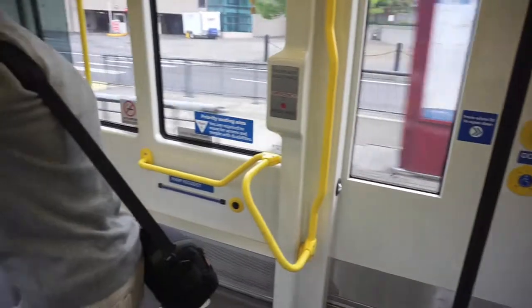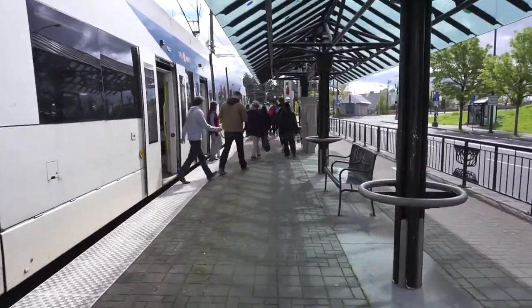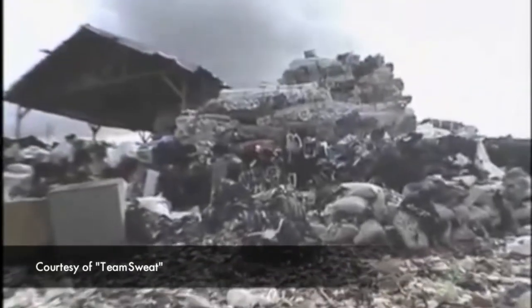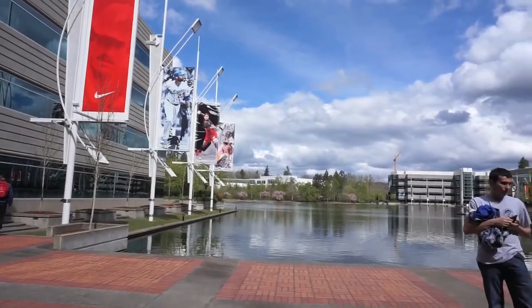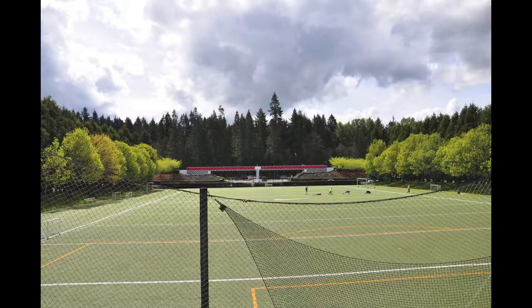Our next stop was the Nike campus. Nike might seem like an odd choice for a sustainability class to go to, considering their history of exploiting workers and polluting the environment. But they've claimed they've changed, and we went there to ask them about it. There's so much that a big company can do to interact and influence the world around it, and Nike is doing that.